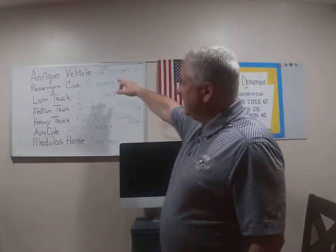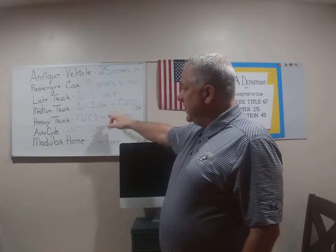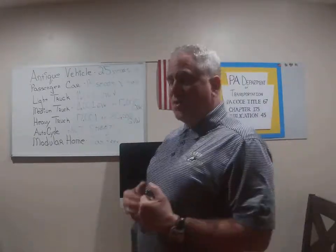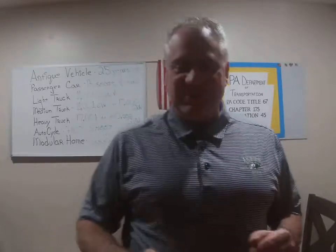Quick recap: antique vehicles, passenger car with 15 seats or less and windows all the way around, light truck, medium truck, heavy truck, auto cycle — the state has a great fact sheet out right now for auto cycles — and modular homes. When you transfer a modular home it's tax-free and there is no license plate.